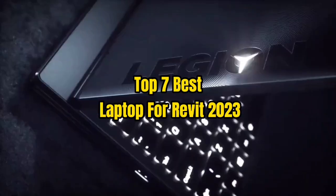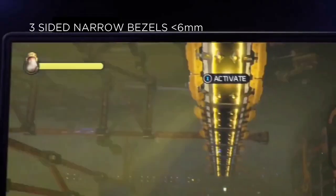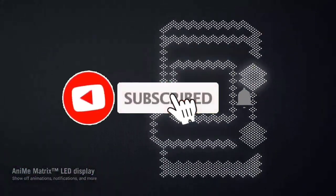Top 7 Best Laptops for Revit 2023. Through extensive research and testing, I have put together a list of options that will meet the needs of different types of buyers. Whether it's price, performance, or particular use, we have got you covered. Links to products are in the description. Like the video, comment, don't forget to subscribe, and let's get started.